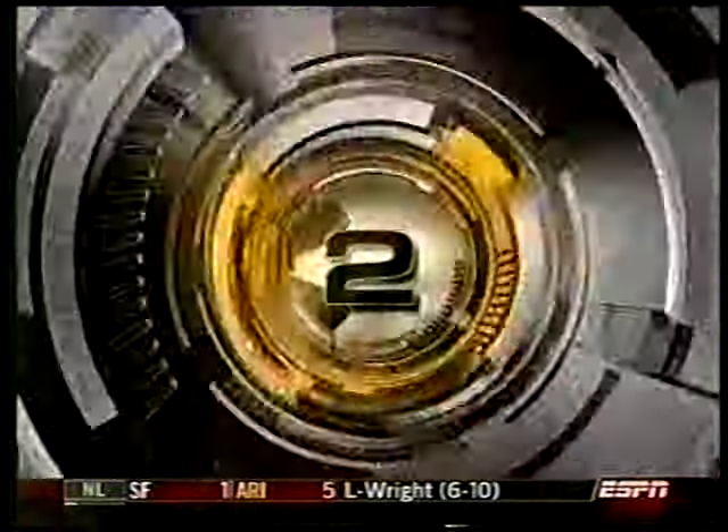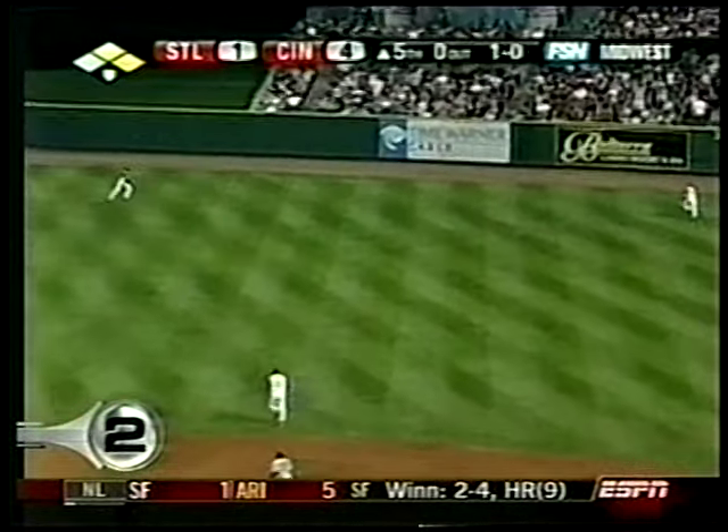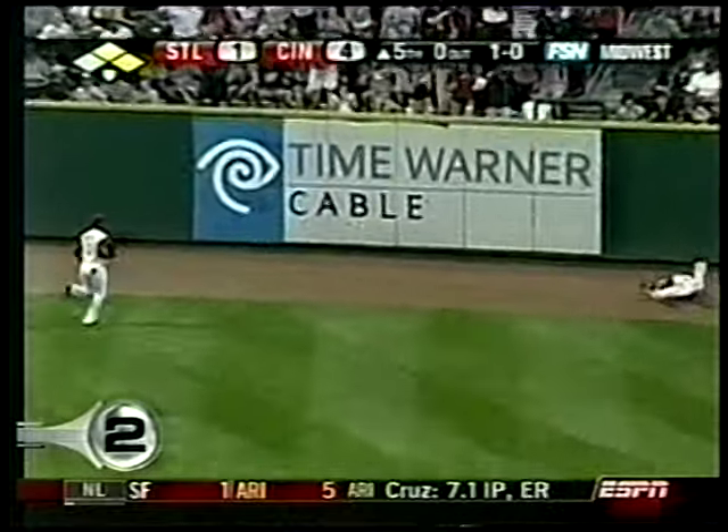I'm pretty sure the shortstop gets to that. Cardinals and Reds — Albert Pujols on the wrong side of an ESPY nominee. Center field — Freel on the move, on the move. Dimes! Oh, what a play! A fantastic play by Freel in right center field.